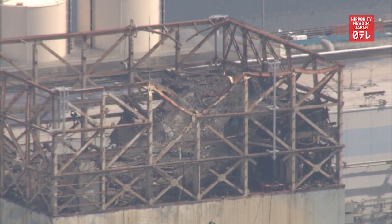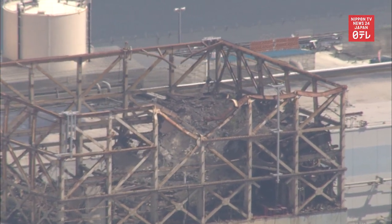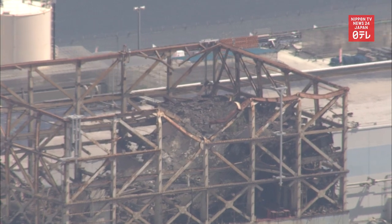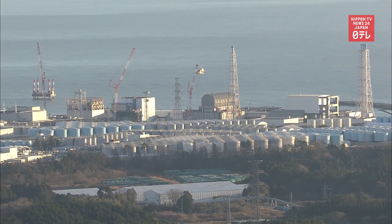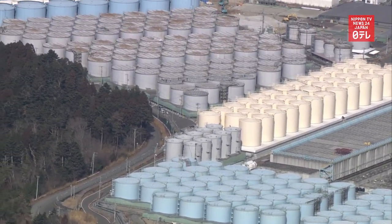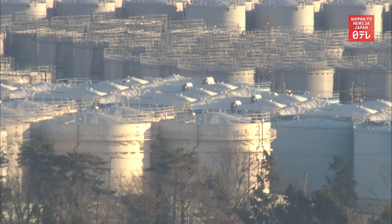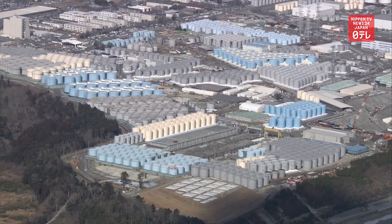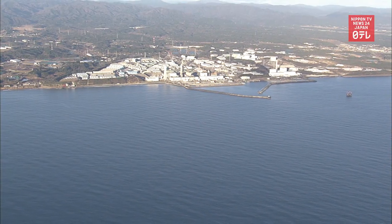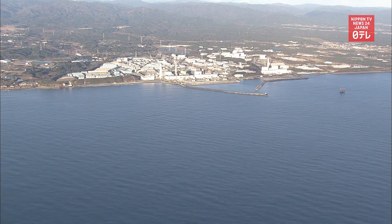After all the debris is gone, officials hope to begin removing the fuel from the pool in fiscal 2027. Another issue is the massive amounts of treated water accumulating in tanks at the plant. Officials are planning to release the treated water into the ocean after diluting it, but the fishery industry and nearby countries are concerned over the safety of the water.